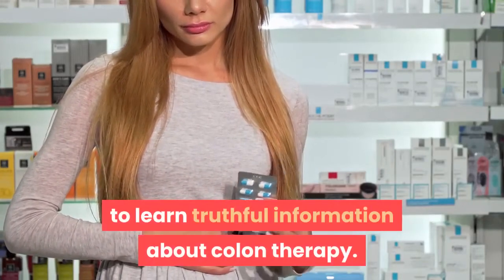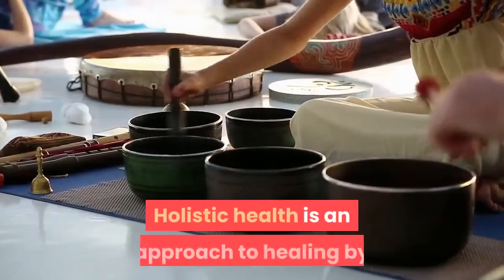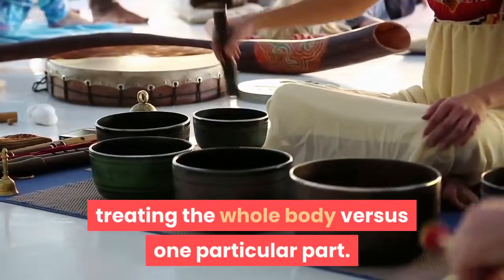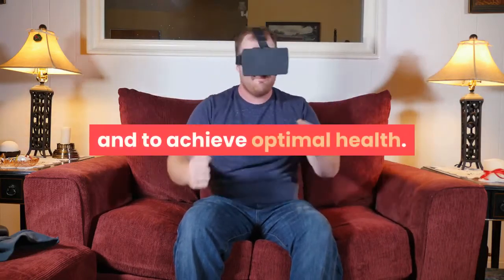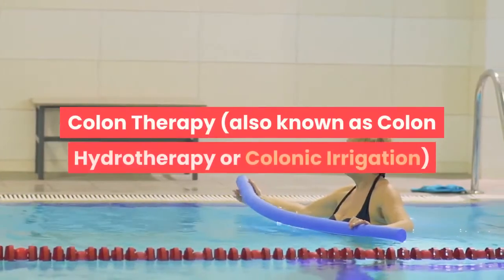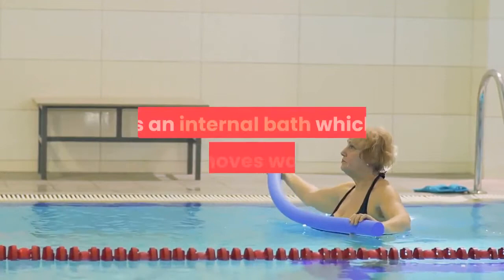One: What is holistic health? Holistic health is an approach to healing by treating the whole body versus one particular part. The holistic treatment is designed to complement the entire body unit and to achieve optimal health. Two: What is colon therapy? Colon therapy, also known as colon hydrotherapy or colonic irrigation, is an internal bath which removes waste from the body.